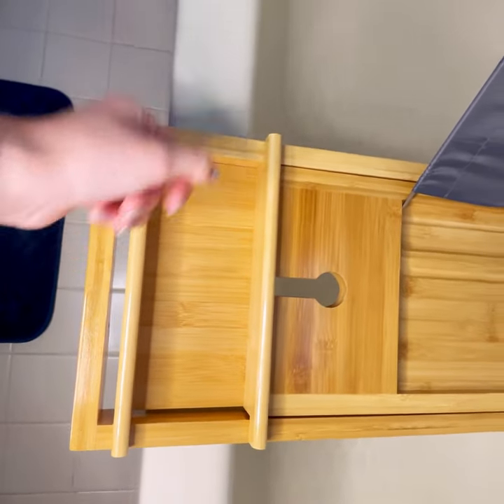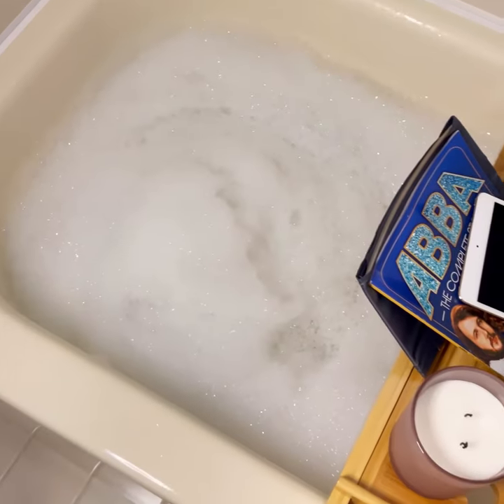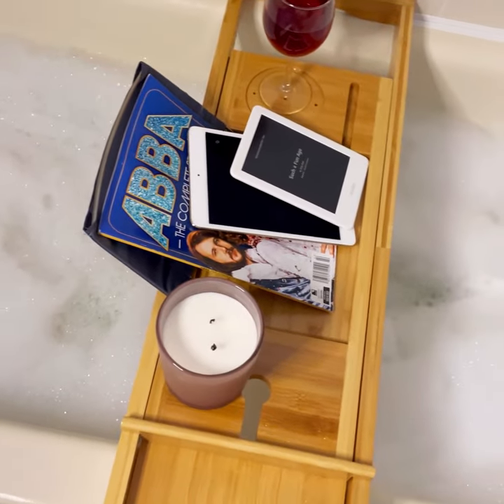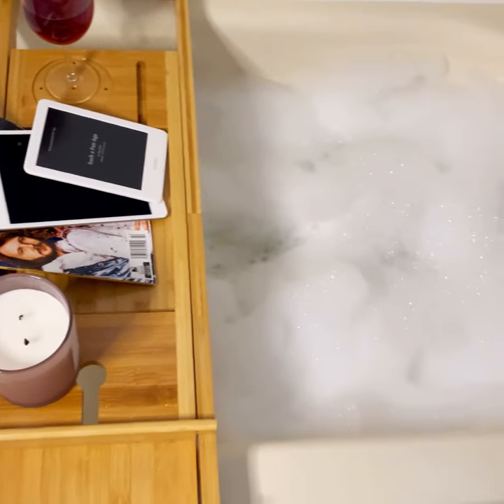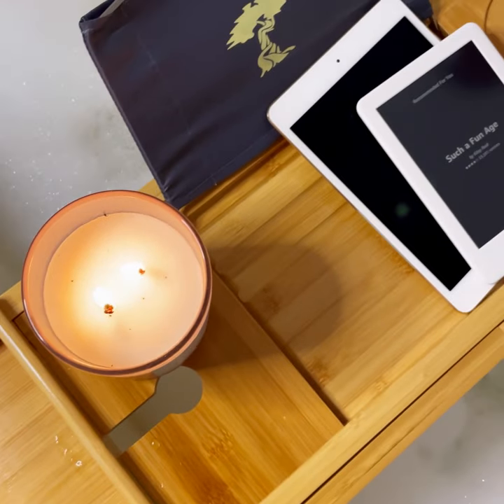It also has so many different compartments for everything that I need, like my wine and a little candle, my books, my iPad, my Kindle. It's honestly perfect for everything I need. I just light a little candle and voila, the mood is set.